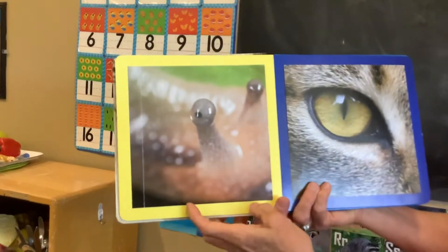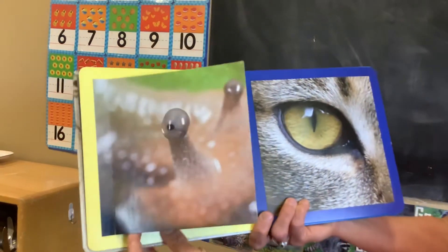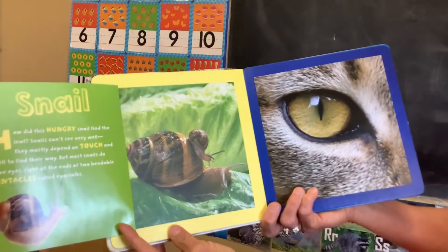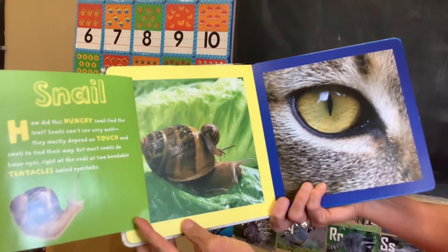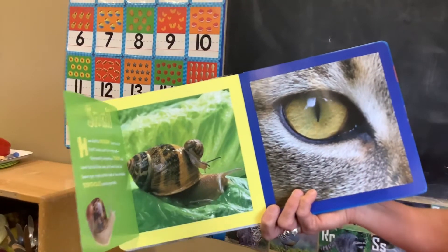Who's looking at you? What is that creature? It's a snail. Snails have little tentacles called eyestalks right on top of their eyes.